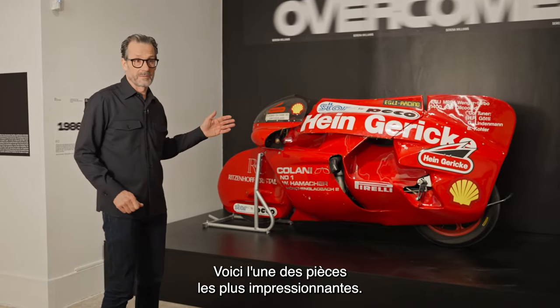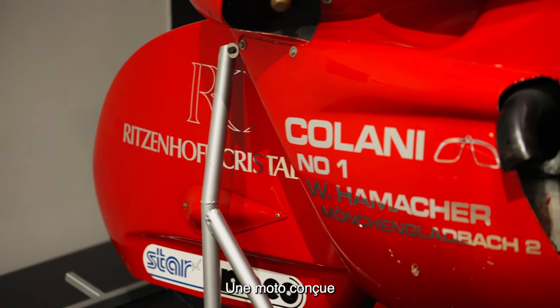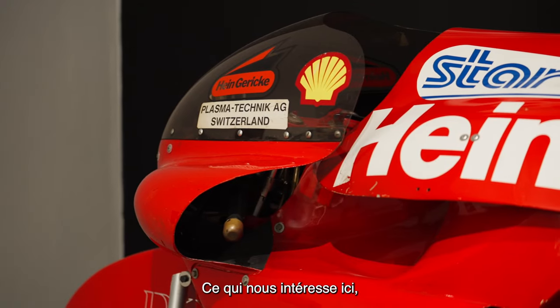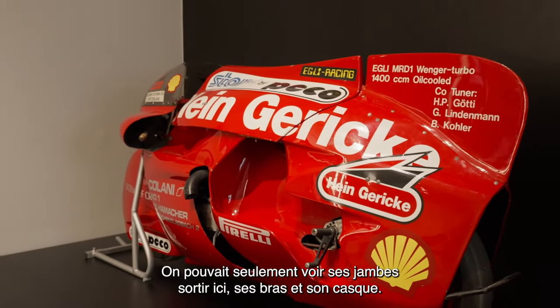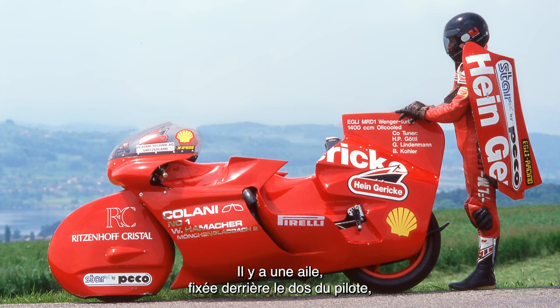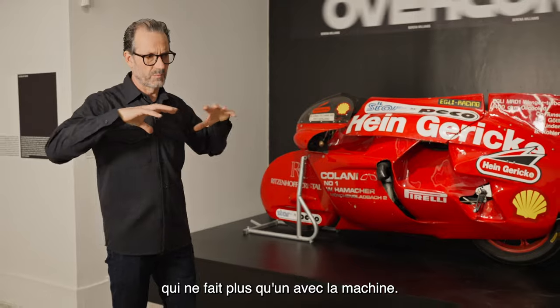This is one of the most stunning exhibits in the show — a motorcycle designed to break the world speed record. What interests us here is the relationship between man and machine. You would only see the rider's legs, arms, and helmet, with a wing fixed to the back of the rider — he becomes one with the machine.